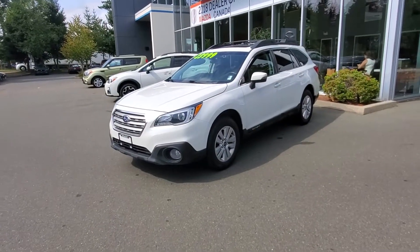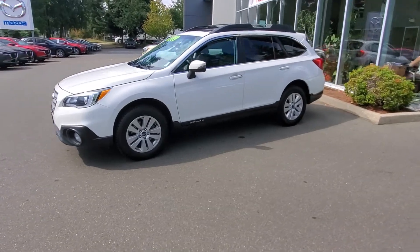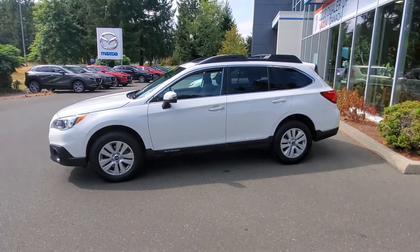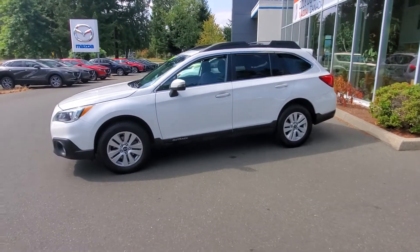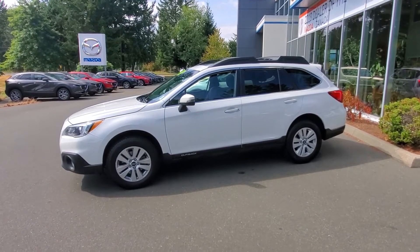2017 Subaru Outback in really nice condition. Love the white on this car — it really helps reduce the heat in the car. A white car also looks clean most of the time, unless you drive it through the dirt.